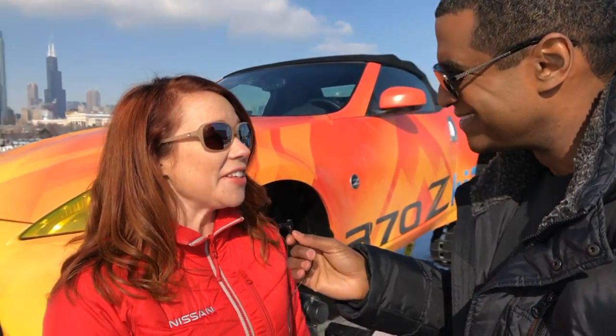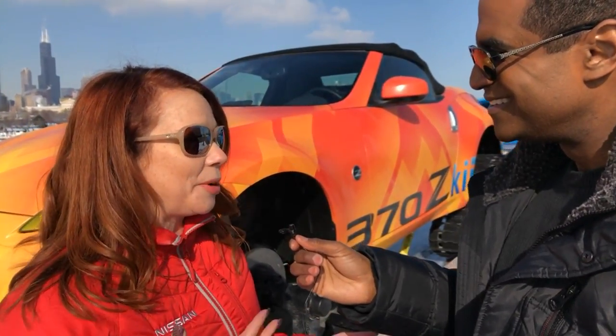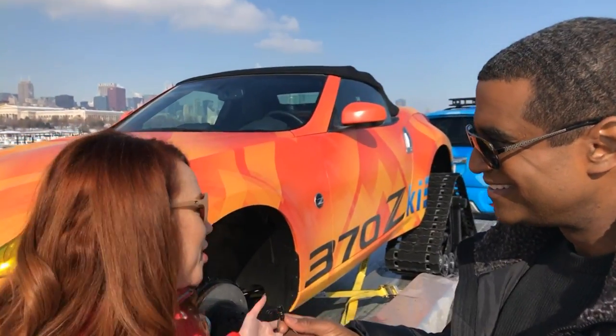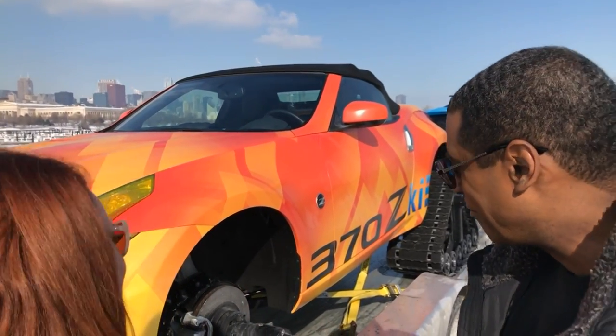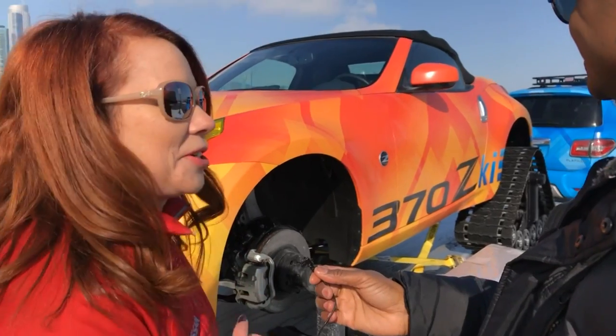This might be the coolest car you'll see at the Auto Show. Wendy's going to tell us about it. This is the 370 Ski. We took a Nissan 370Z, celebrating its 50 years of heritage, and we actually took off the wheels, put skis in the front, and tank tread in the back to make it the ultimate Nissan version of a snowmobile.